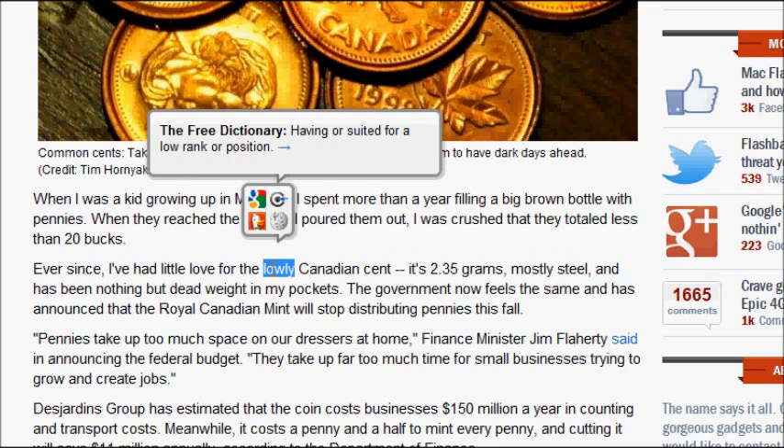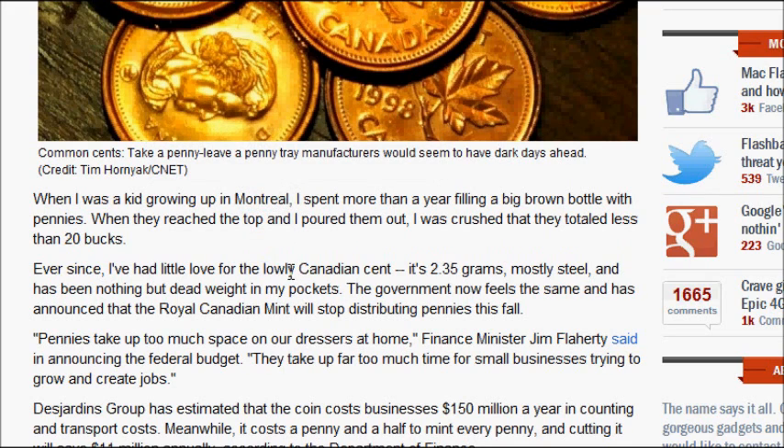'Lowly' is defined as having or suited for a low rank or position, and in terms of our currency it is the lowest rank. I've had little love for the lowly Canadian cent — it's 2.35 grams, mostly steel. What's interesting about the second paragraph is they talk about metal content but totally don't talk too much about how our older coins used to contain silver and copper.